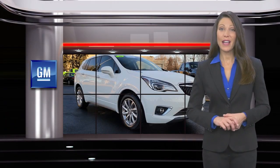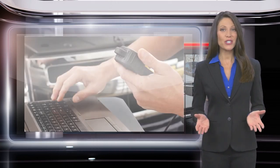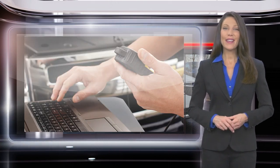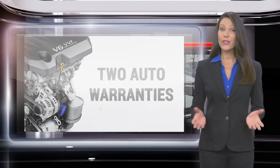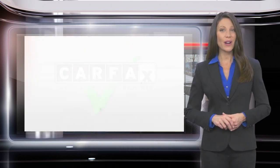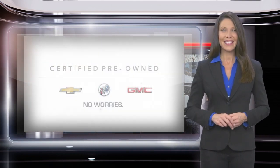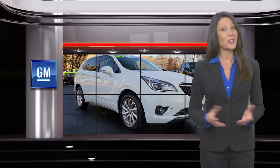Buying a GM certified pre-owned vehicle can make your used car purchase and ownership worry free. With a comprehensive inspection, a thorough reconditioning process, 2 vehicle warranties and more, every GM certified pre-owned vehicle is a vehicle you can trust. GM certified means no worries.